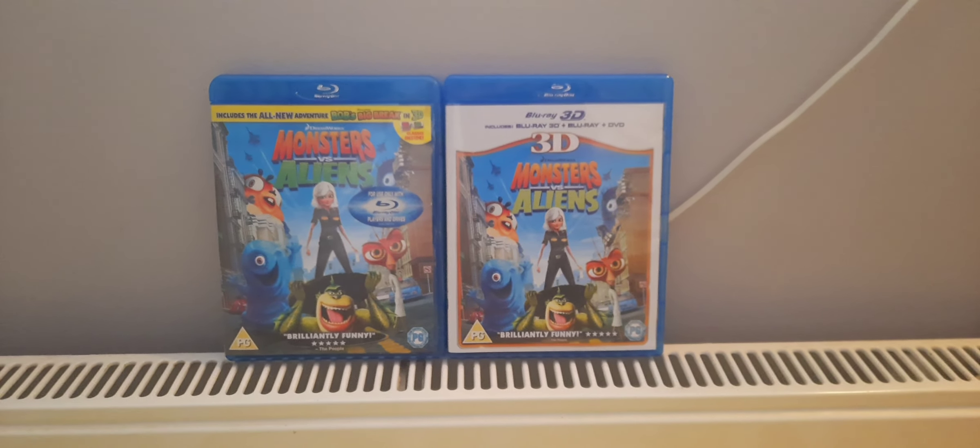Next we have the Blu-ray 3D. Let's open up now, shall we? Here we have a Blu-ray 3D disc, a Blu-ray disc, a DVD disc, and the four pairs of 3D glasses.